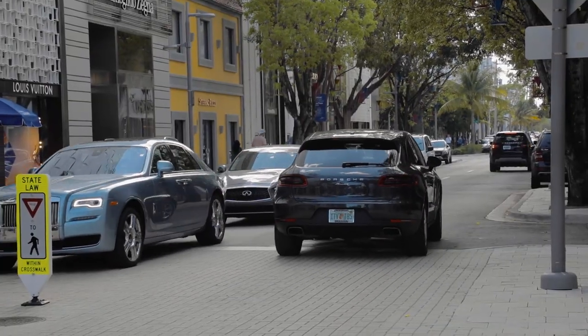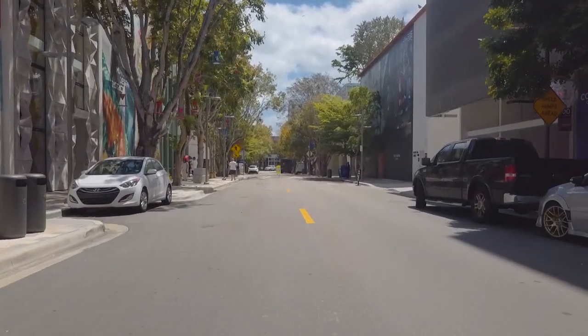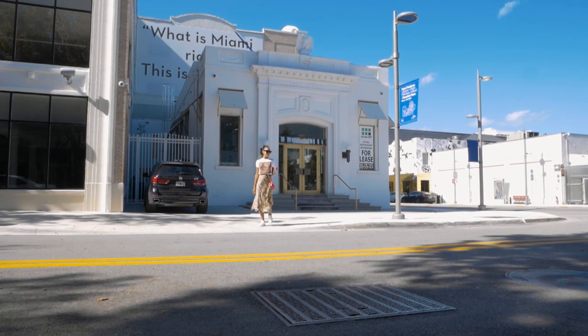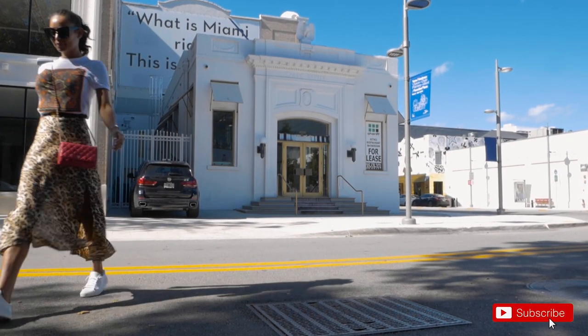The area of land that is now the Design District was once a pineapple farm in a neighborhood referred to as Buena Vista. You can still see proof of this throughout the neighborhood on the charming and vacant Buena Vista post office building.